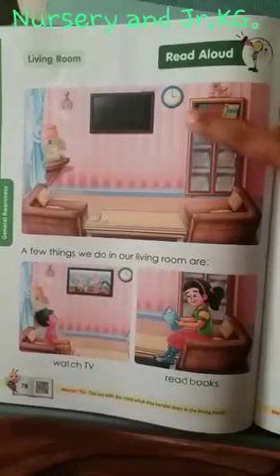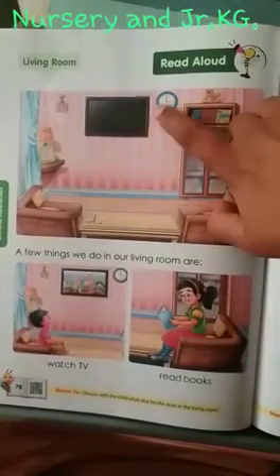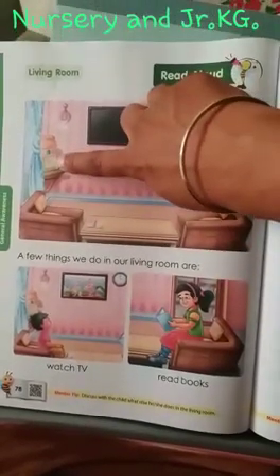Now what do you see in this living room? There is a TV, clock, table. This is sofa chairs. Here lamp, light, curtains.